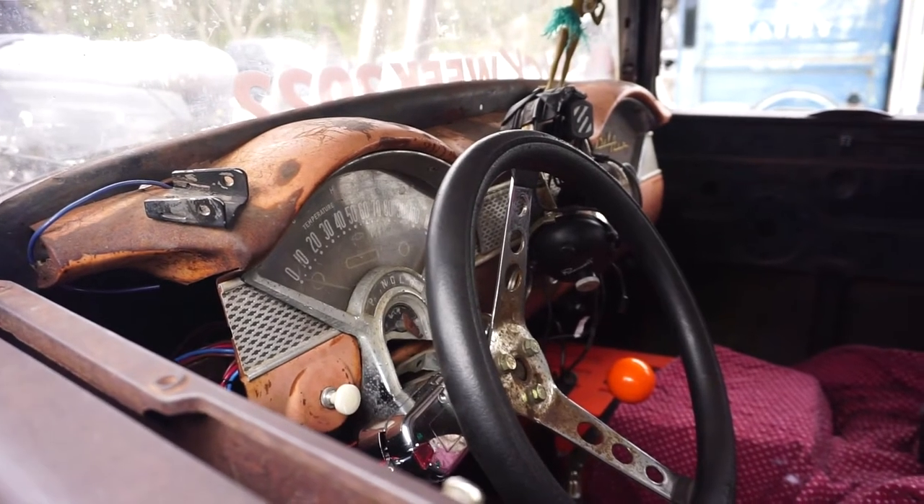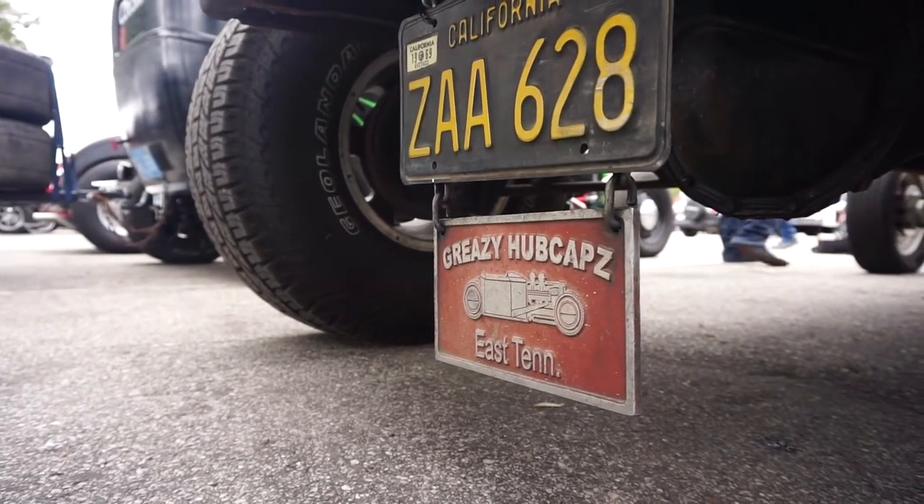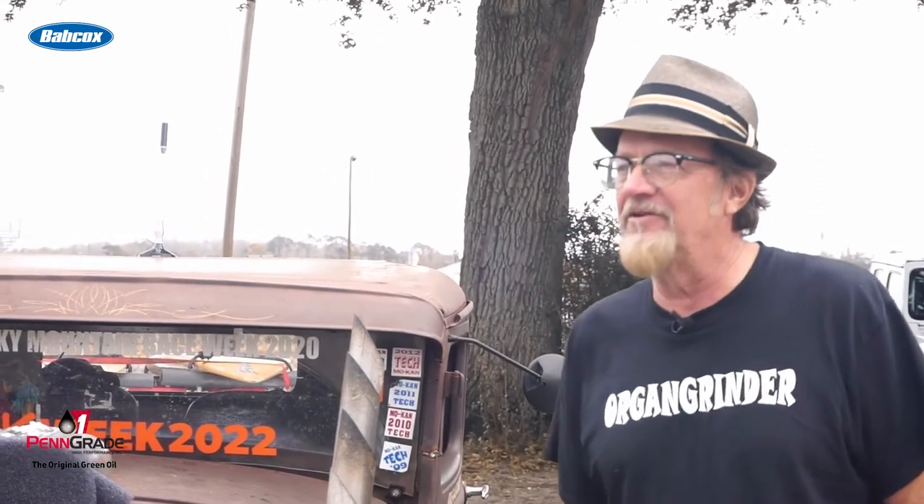I went home from school with a buddy of mine, John Burnett, and saw all these cars. His dad had a whole yard full of Model As, and even at 12 years old I was all messed up. I talked to his dad and he said yeah, I'll sell you one. It just kind of moved around as I grew up, stayed at my folks' house, and I finally jumped on it about 18 years ago. We've been running it wide open ever since and having a good time.